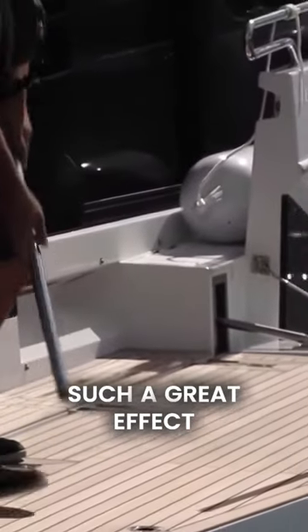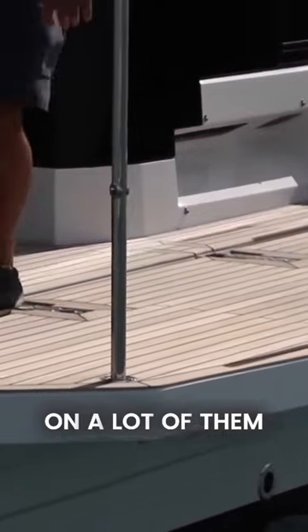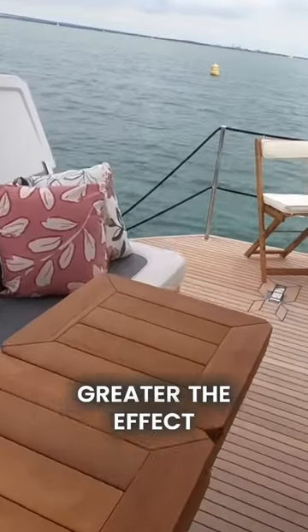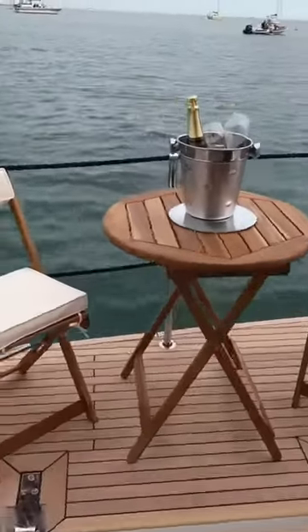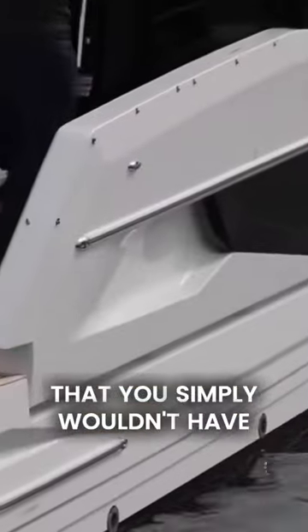They just make such a great effect back here, and it's almost the case that the smaller the boat, the greater the effect. Galleon obviously do this, and a lot of them — the smaller the boat, the greater the effect. We come over this way and they've set up a table and chairs, which is really nice.